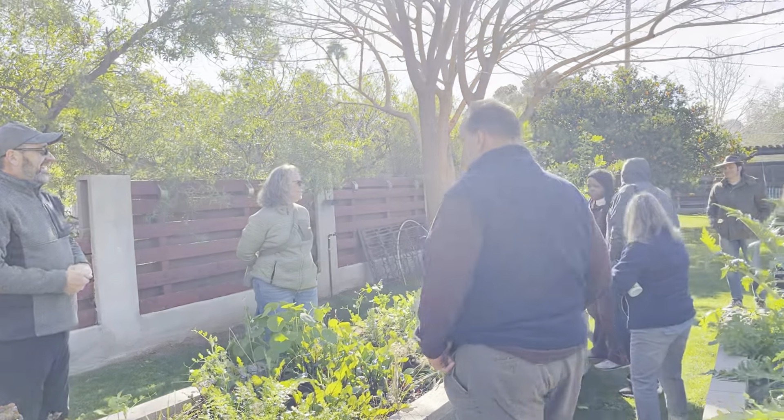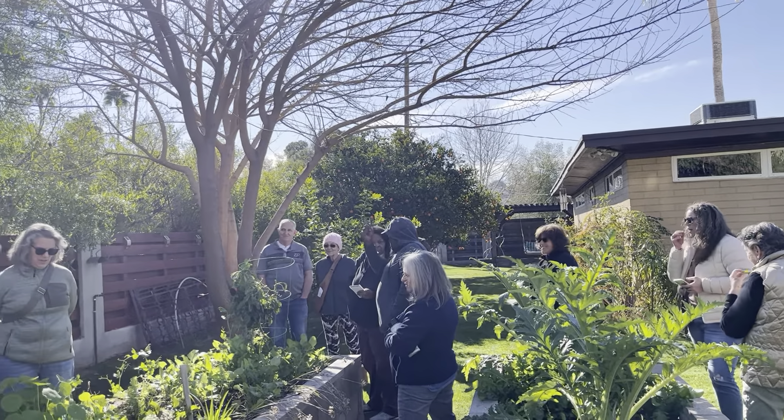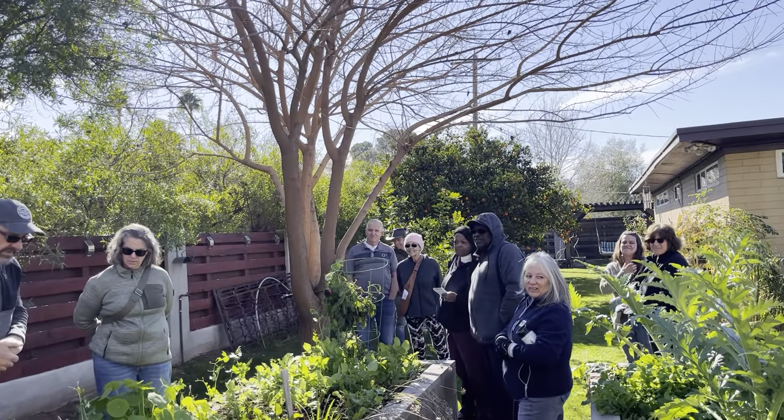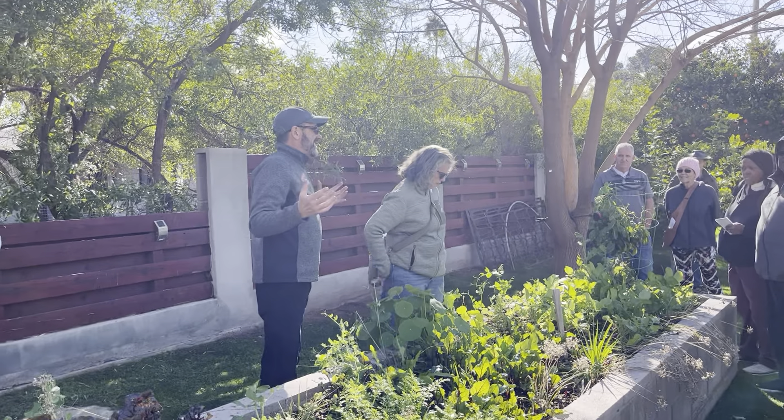Everybody say hello to Justin. And over here we've got our little lettuce patch. It was fantastic because last night we had an amazing salad.